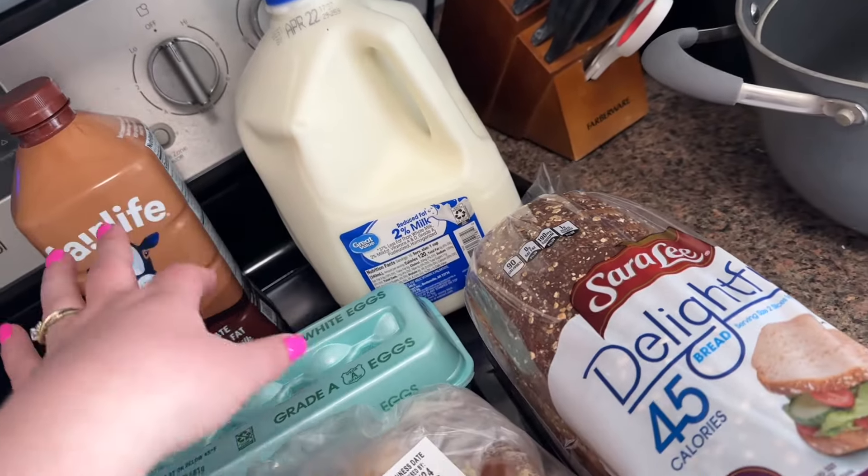I'm also organizing Bristol's closet today, so I got a shoe organizer. She doesn't have that many shoes but I thought it would be good to store shoes and other things — winter hats, winter gloves, things like that.